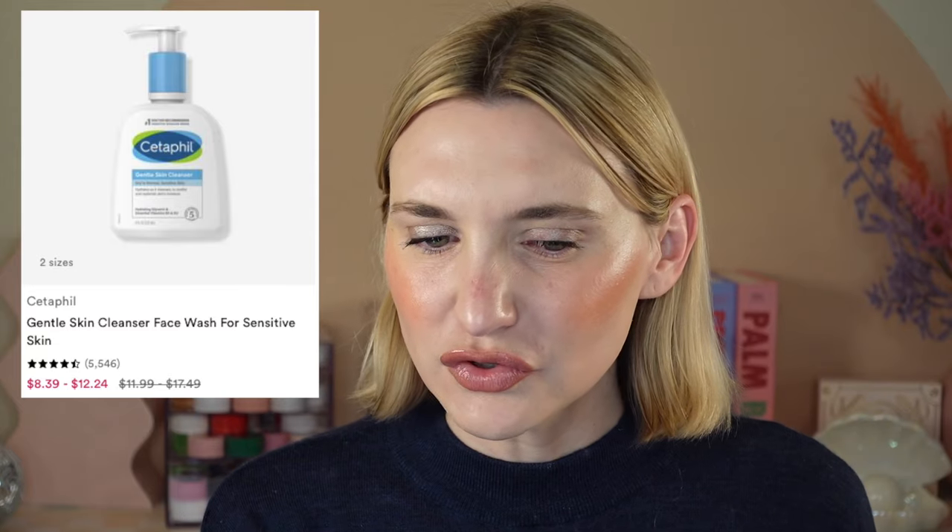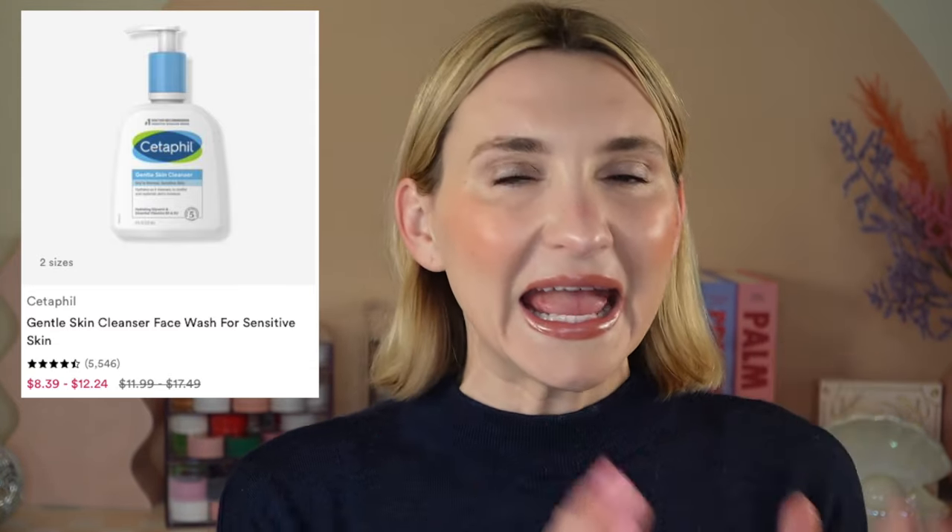The last skincare product I want to touch on is the Cetaphil Gentle Skin Cleanser Face Wash for sensitive skin — one of the face washes I've been using a lot this winter. I also like using it as a hand wash, which sounds crazy, but someone recommended it on YouTube. I like doing that in the winter months when my hands are extra dry, because regular hand soap is going to dry out your skin.